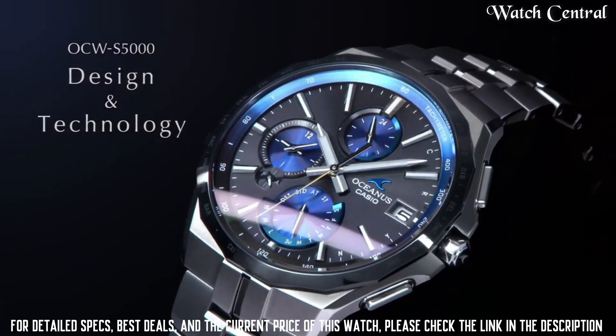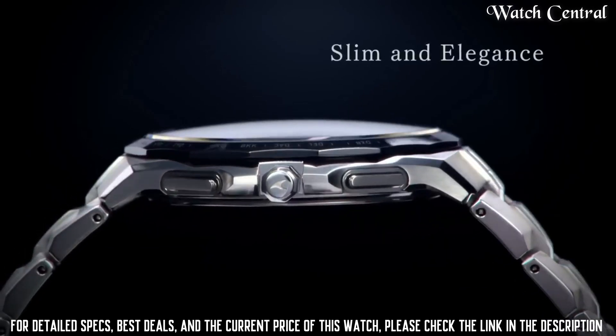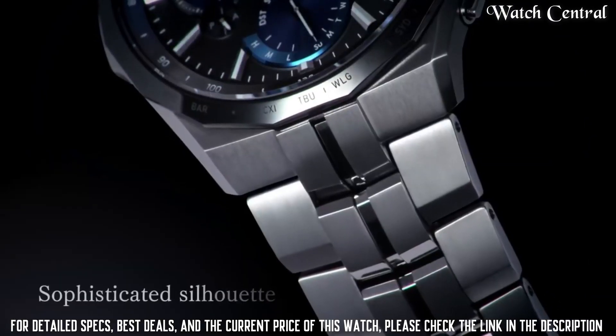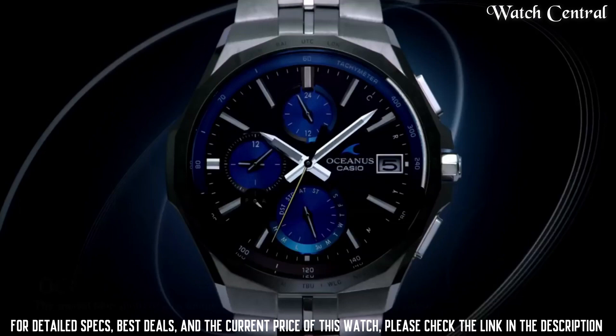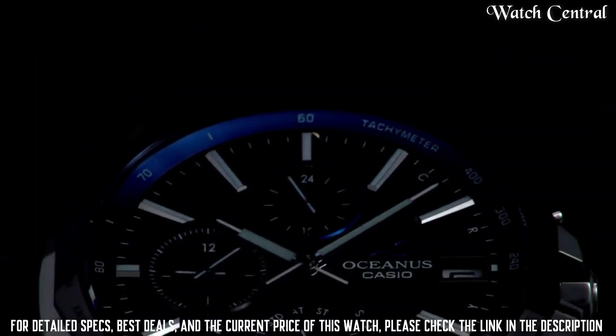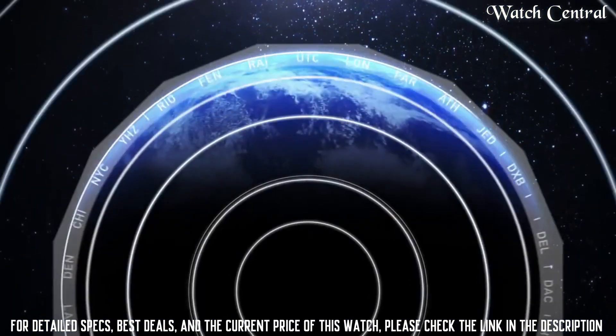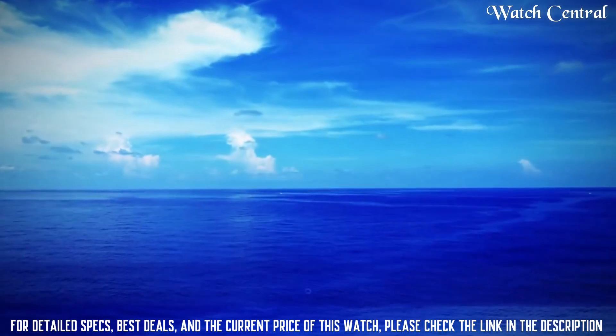Display analog, bezel color silver, indices non-numeric hour marks. Handedness left, case back solid. Bezel type fixed. Case size 42.3 mm, case material titanium, water resistance 100 meters.